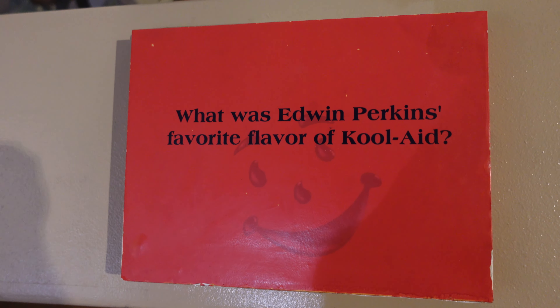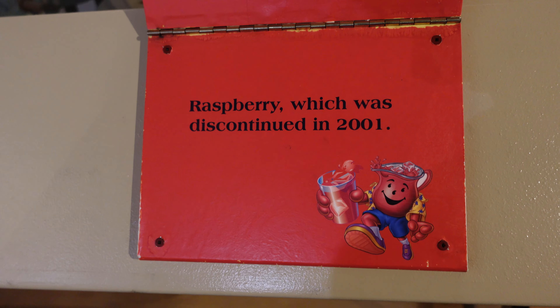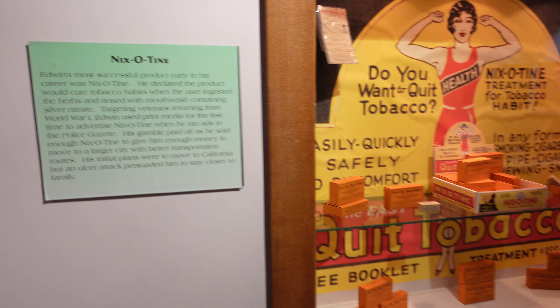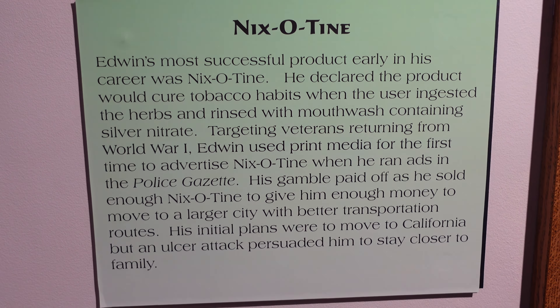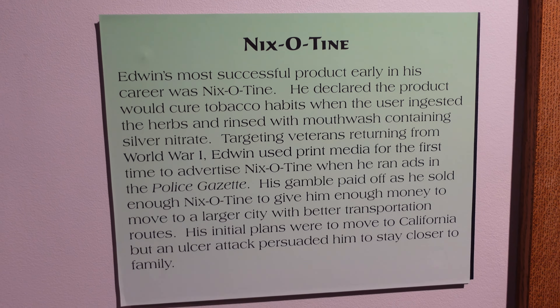What was Perkins' favorite Kool-Aid flavor? Raspberry, which has been discontinued. One of Perkins' first successful products was called Nixotein. He said the ingredients in Nixotein would break the addiction to tobacco products. Perkins made a lot of money off of this, and it enabled him to move to a larger city.